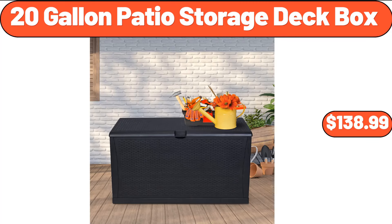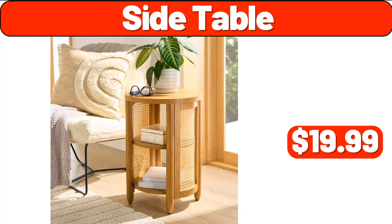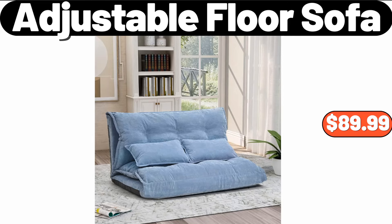20-Gallon Patio Storage Deck Box, $138.99. Side Table, $19.99. Adjustable Floor Sofa, $89.99.